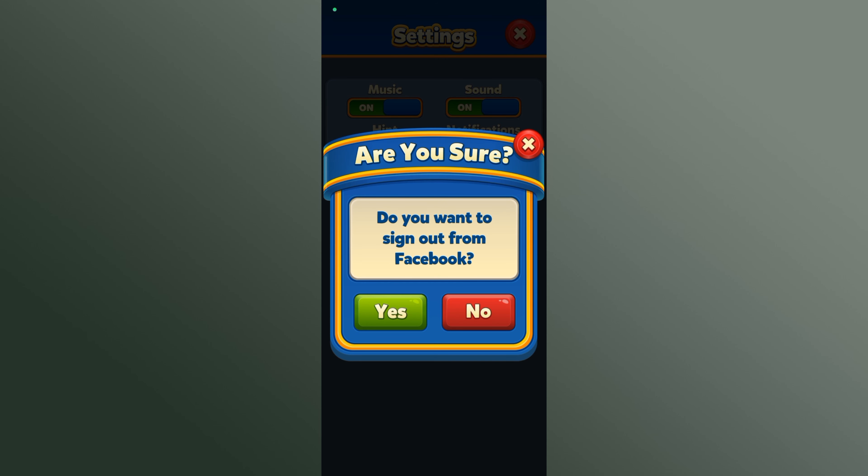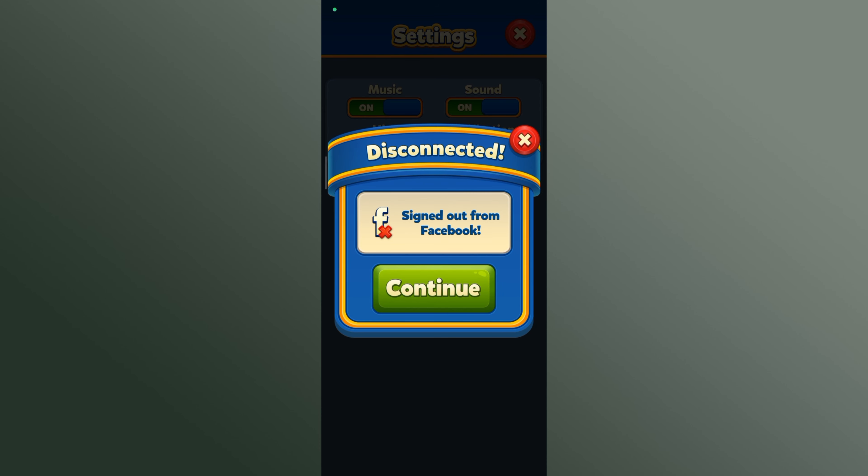If you are sure, tap on 'Yes' — and that's how you can sign out of Royal Match.